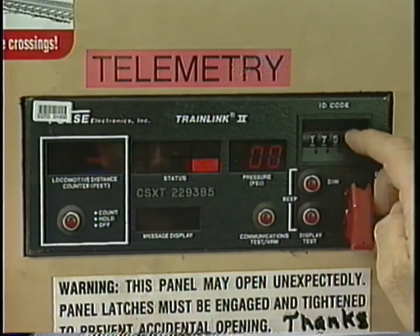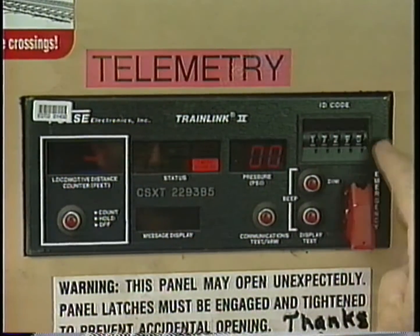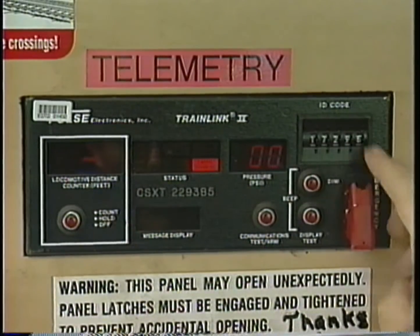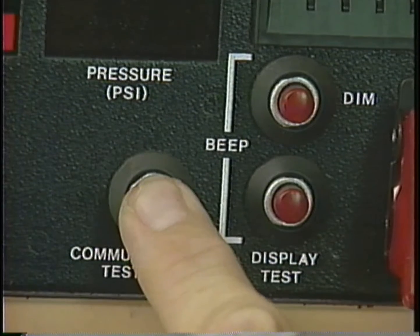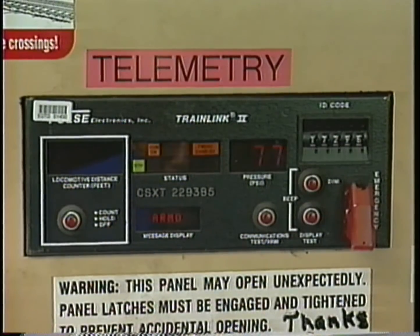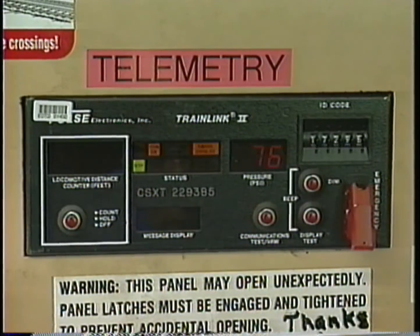If you're using an HTD direct unit, the EOT identification number is dialed in to the HTD. The person at the rear will push the test button of the EOT, which will cause the Arm Now message to be displayed on the message display of the HTD. The engineer must then press and release the Communications Test Arm button on the HTD within five seconds. If the arming procedure is successful, the ARMD message will appear on the HTD display. The system is now armed.